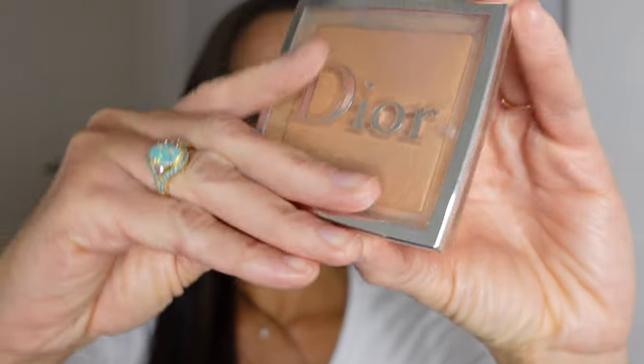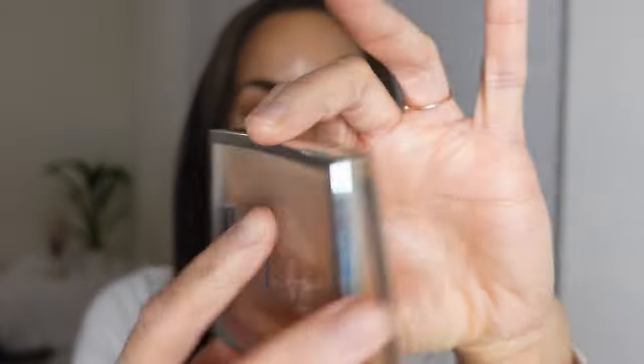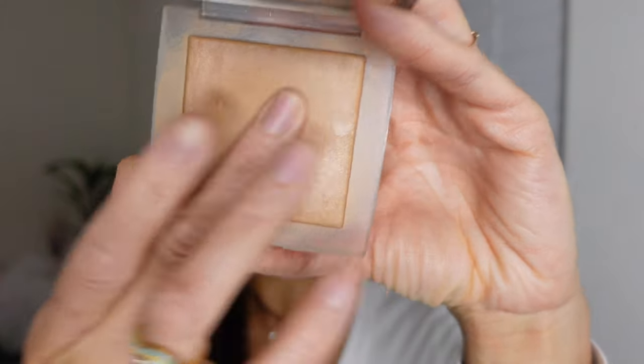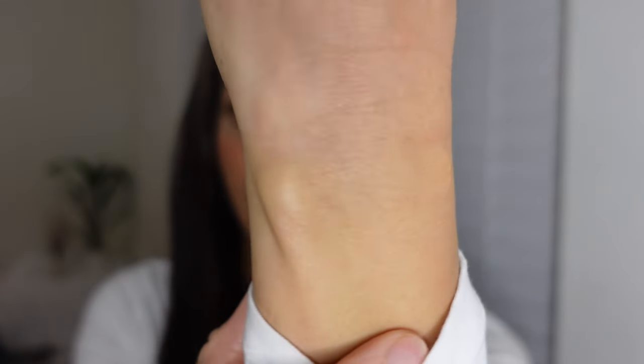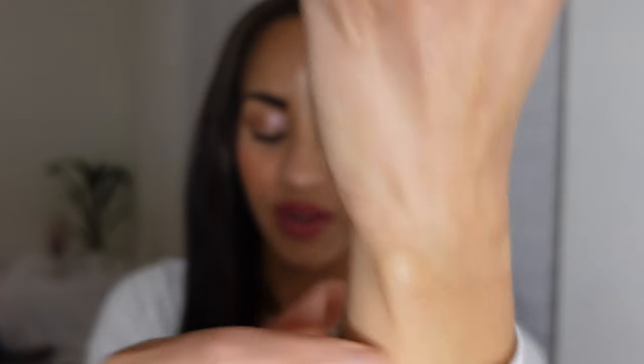Let's start with the powders. First is the Dior Backstage Palette — this is in shade 3N and I absolutely adore it. You can see it gives a nice finish, it is very close to my skin tone. So this has to be one of my absolute favorite face powders in general.